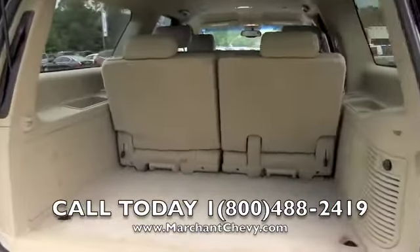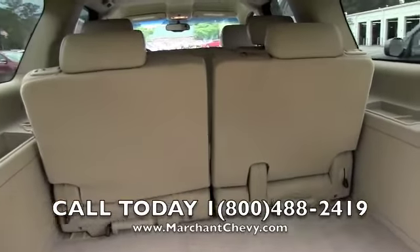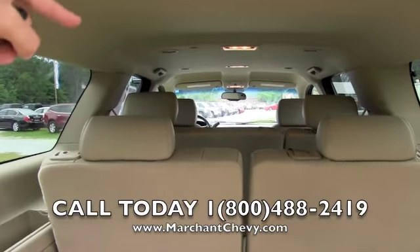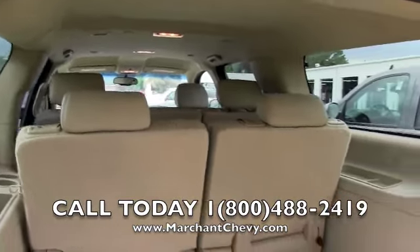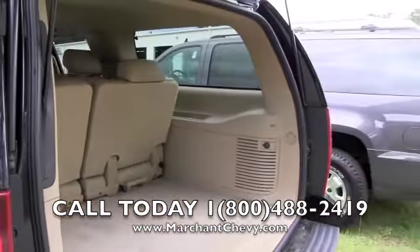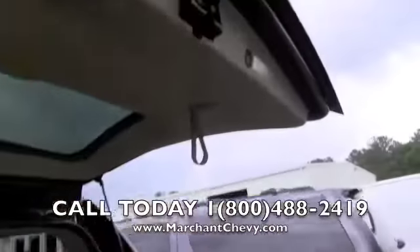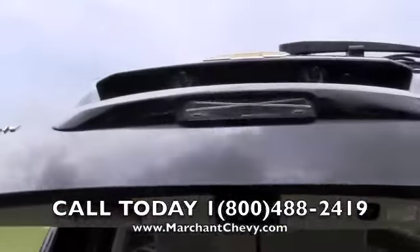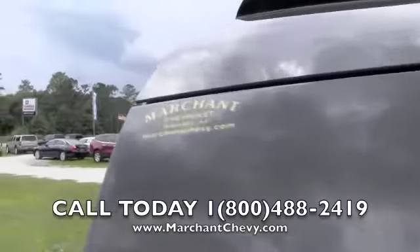As you know, in the back of a Suburban you've got plenty of room — third row seats, second row seats. You can pull the third rows out for more storage space, and fold the second row seats down for even more room. You can get a lot of room in the back of the Suburban. That power tailgate is a nice feature — coming out from the grocery store, you can open it up wherever you're at, makes it a lot easier.